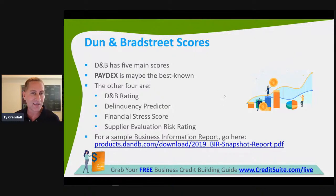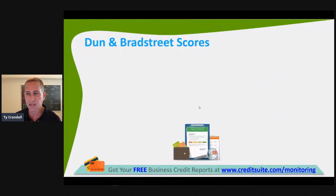You can go to products.dandb.com to actually grab a sample business information report — you might want to take a screenshot. You don't have to pay D&B's $150 a month; you can go to creditsuite.com/monitoring for $24 a month credit monitoring with D&B, Equifax, and Experian — the cheapest on the planet — so you can see your reports without spending that $150.